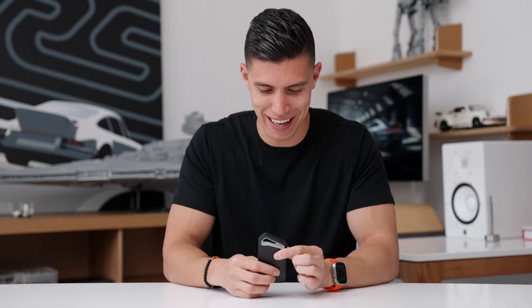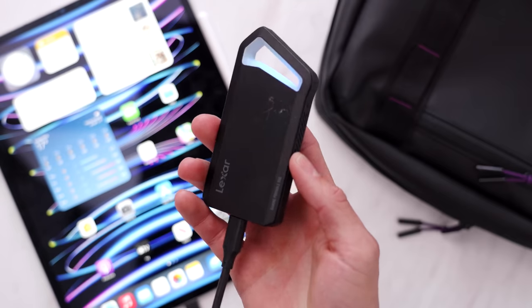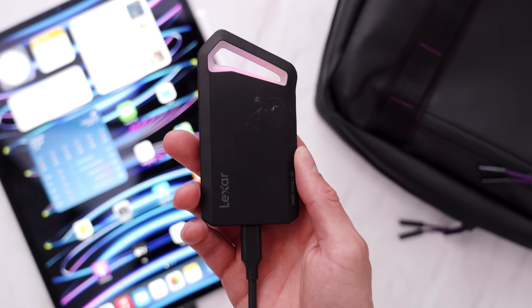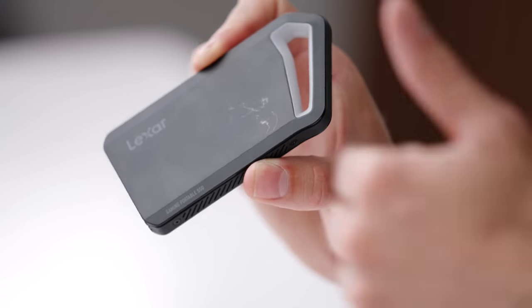Storage-wise, even though I'm not bringing a camera this time — shooting it all on my smartphones or even my iPad Pro — I can still back up all my footage on an external hard drive and send it back to Nick who's editing at home. This one is from Lexar; it's a terabyte gaming SSD with super quick speeds. It handles pretty much everything that we shoot.